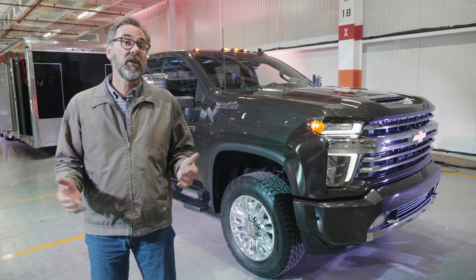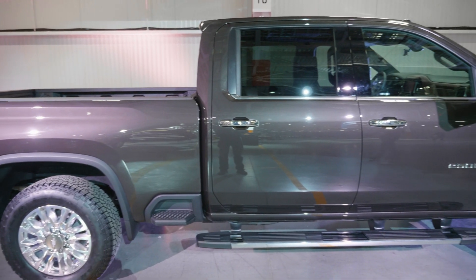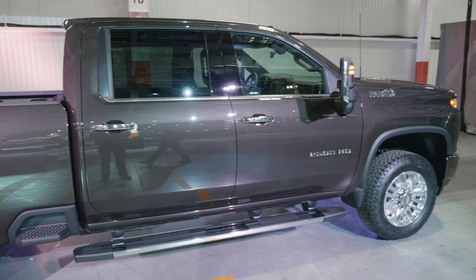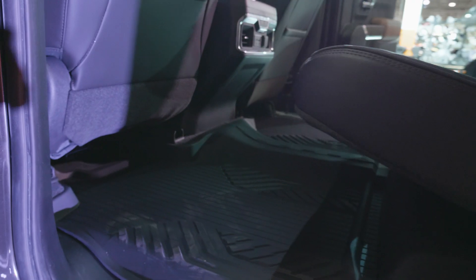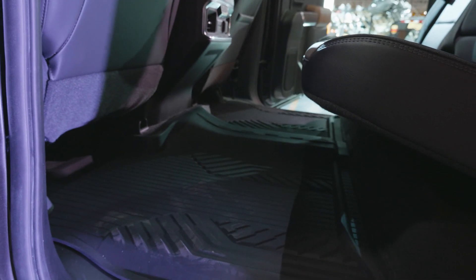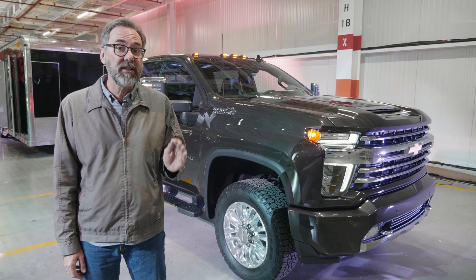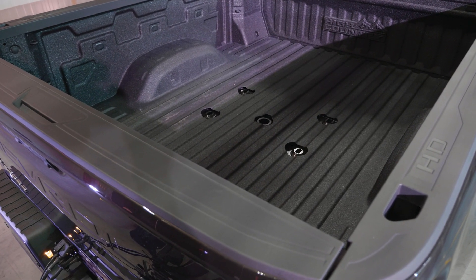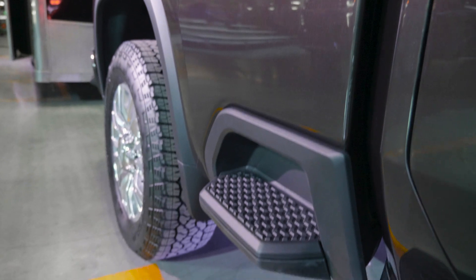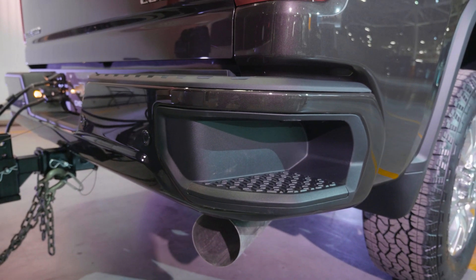The other big news is the wheelbase — it's 5.2 inches longer than it was last year, and they've split that between the cab and the bed. They've added about 3 inches to the rear legroom, and that's something Ram didn't do with their new 2500. They've also added 3.4 inches to the length of the bed itself on the inside. Last year it measured just under 6 foot 7 inches long; now it's just over 6 foot 10 inches long.